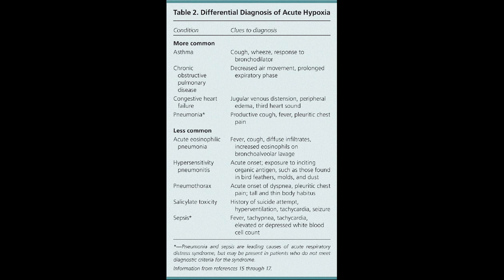Recognizing these onset patterns is crucial for clinicians to initiate appropriate management, be it diuretics and lifestyle changes for CHF, or antibiotics and respiratory support for pneumonia.